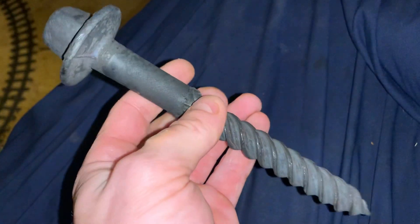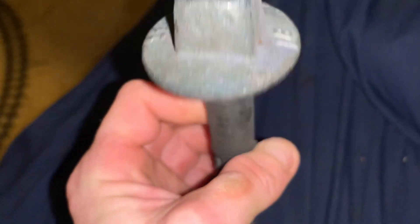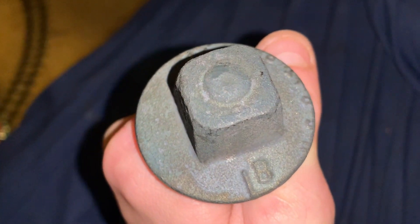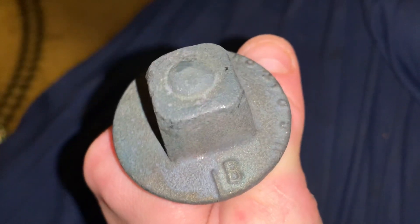It is pretty rare looking. I like how it looks. A friend of mine gave it to me as a Christmas gift, and I just got it today.